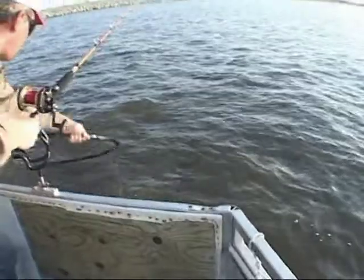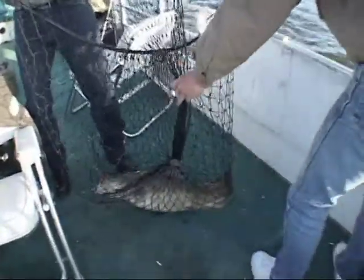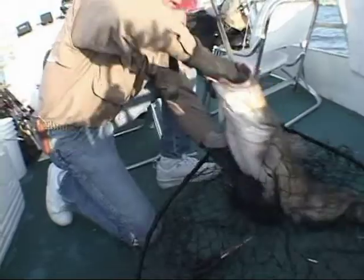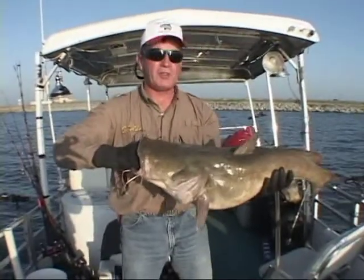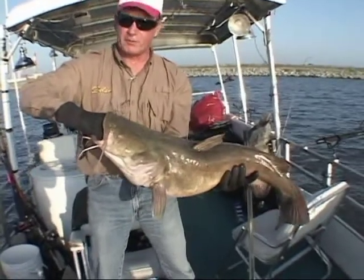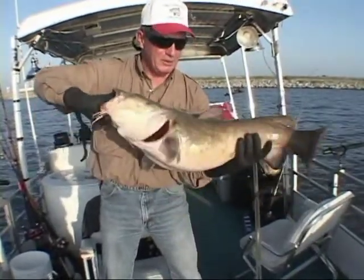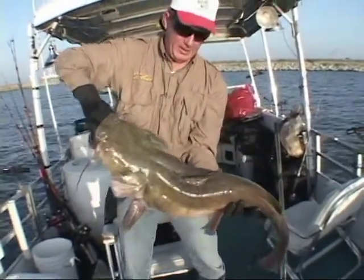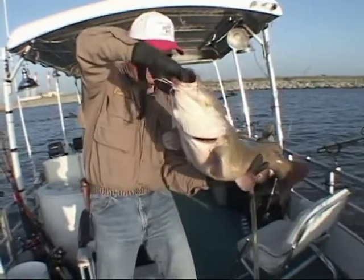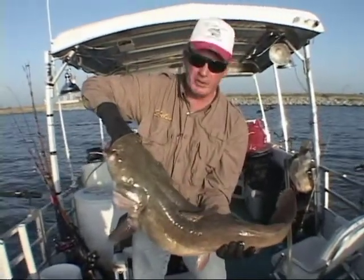This is a nice Santee Cooper flathead right here. Shakespeare makes these fishing gloves and I highly recommend getting a pair — you can see I've got my hand in his mouth and it's not going to tear your hand up. This is a nice fish, probably 20 to 25 pounds. Not bad in anybody's book. You can see his stomach where he's been feeding — he's a very healthy fish. I'd like to get him back in the water so he can grow up and be a trophy for somebody someday.